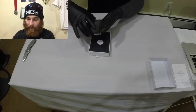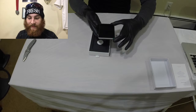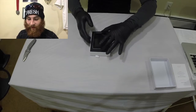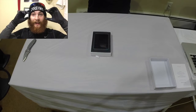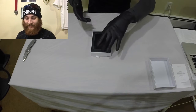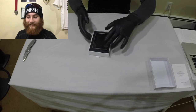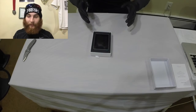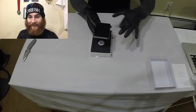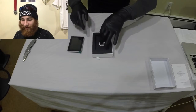Wow, that feels sturdy. You ever see Jurassic Park? The scene where the little kid grabs the night vision goggles and the adult says, 'Are they heavy?' and the child goes, 'Yeah, that feels heavy,' and he says, 'Good, put it down — that means it's expensive.' I will tell you, the first feeling I got as soon as I picked this up was, 'That feels expensive.' Let's see what's in the box.